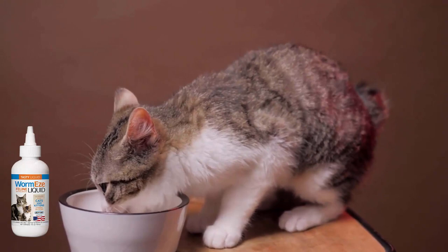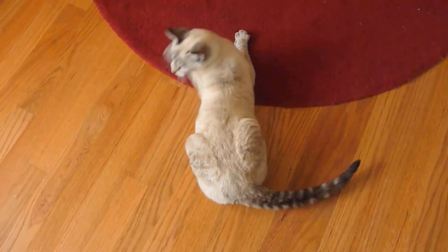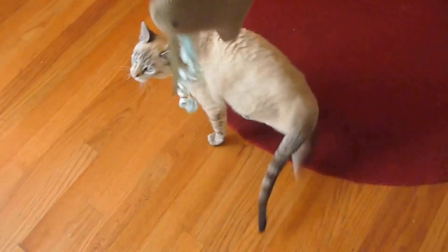It has a palatable flavor that cats love and is very easy to administer. You can simply add this liquid into your cat's food and it will dissolve instantly. It contains 4.54 mg pyrantel pamoate to promote a healthy cycle for your cats and help them regain their healthy life.